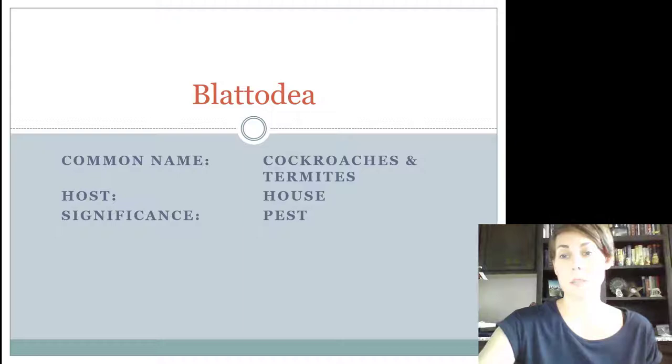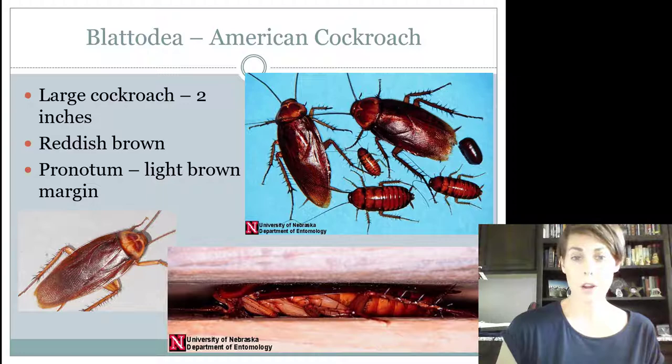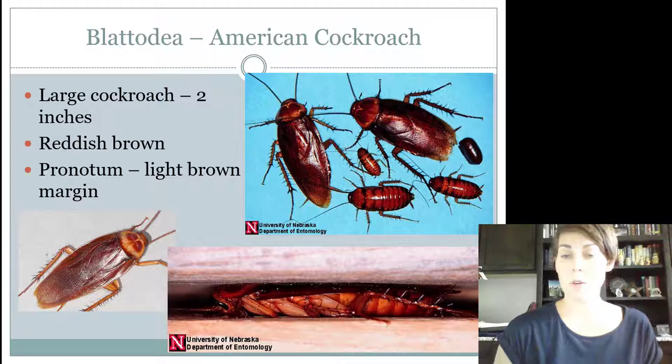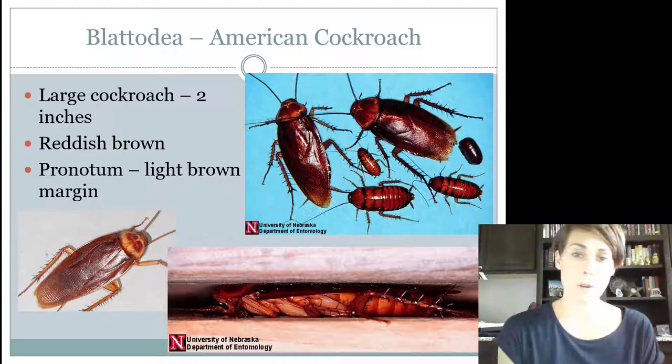Their host would be the house — they're found indoors. And termites specifically are found eating wood. There are a few cockroaches that you're going to have to know. The American cockroach needs to be known by everybody, including juniors. These are the largest cockroaches that we have in North America. One thing about a cockroach and how you know it's a cockroach and not another insect is that they have this thing called a pronotum.